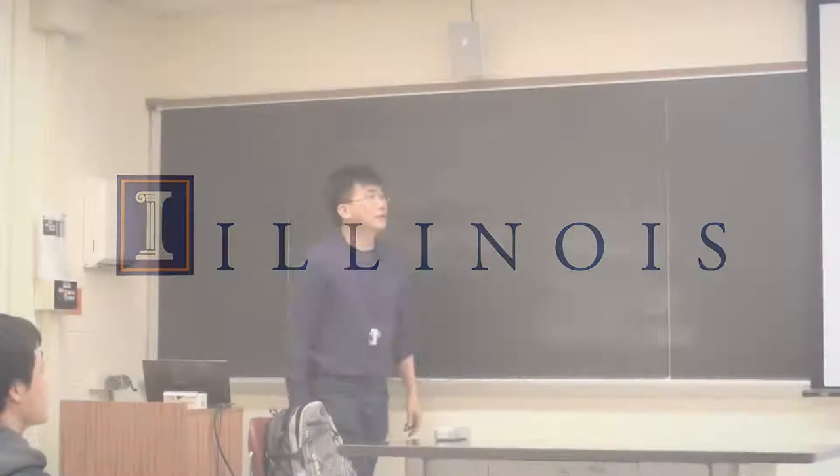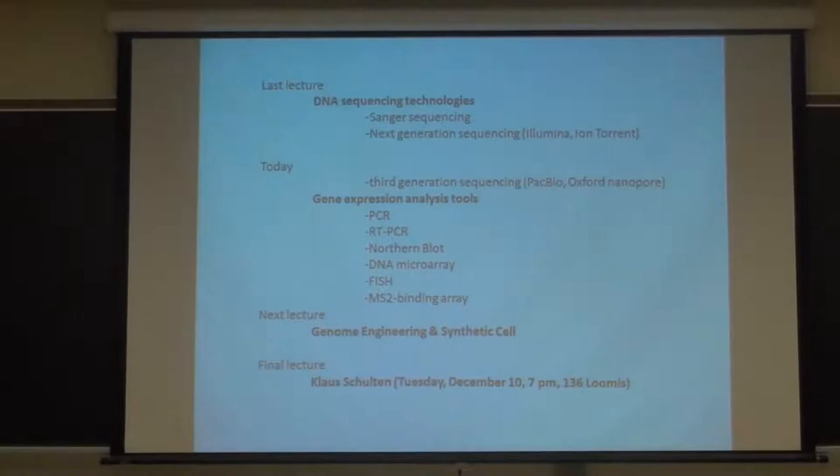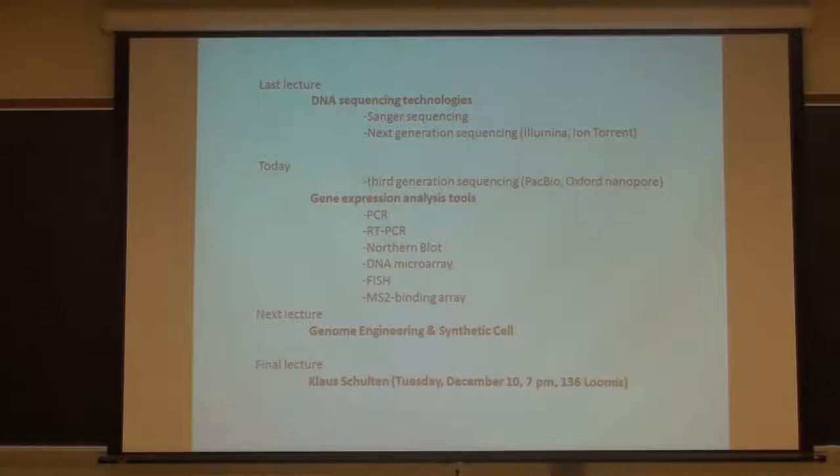Before Thanksgiving - that's actually a long time ago - I guess you were two pounds lighter back then. So I talked about DNA sequencing technologies, and there was good timing - well, unfortunate timing - because Fred Sanger had just died two days before my lecture, at the age of 95.